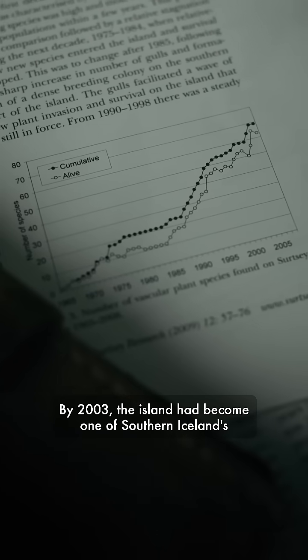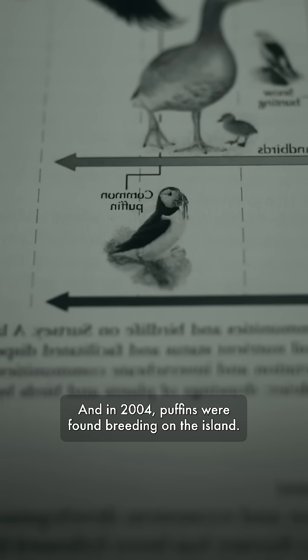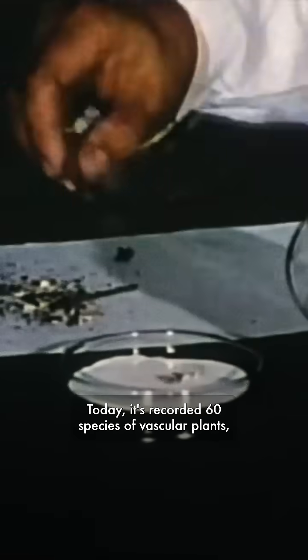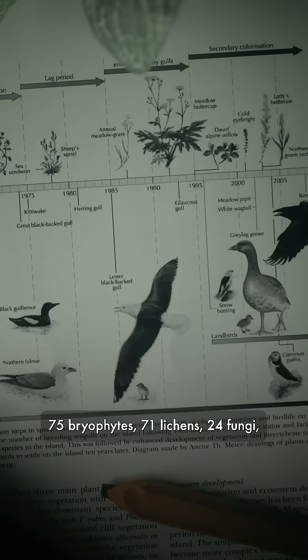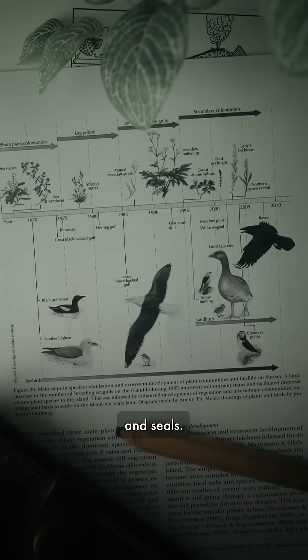By 2003, the island had become one of southern Iceland's most popular breeding grounds for seals, and in 2004, puffins were found breeding on the island. Today it's recorded 60 species of vascular plants, 75 bryophytes, 71 lichens, 24 fungi, 335 invertebrates, 89 birds, and seals.